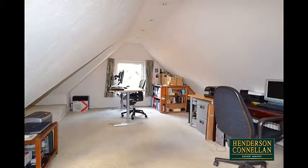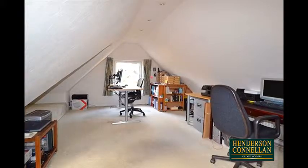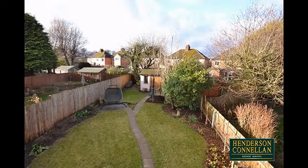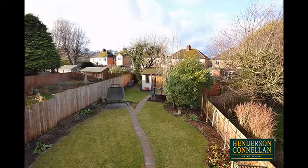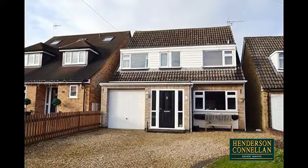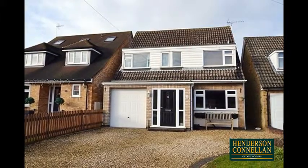Moving to the top floor, there's a vast converted loft space for additional use or storage. Outside, the neat rear garden is enclosed by wood-panel fencing, with a lawn, patio, and a brick-built detached workshop or studio, while the attractive frontage offers off-road parking for up to five cars.